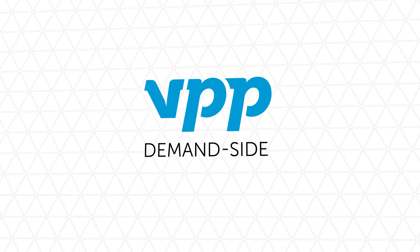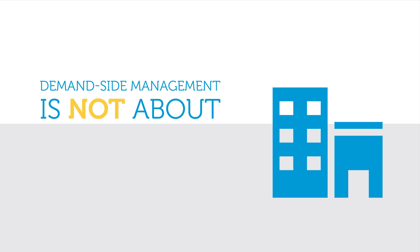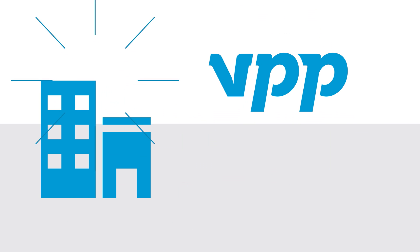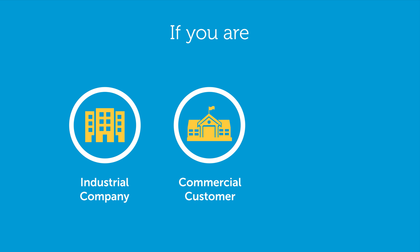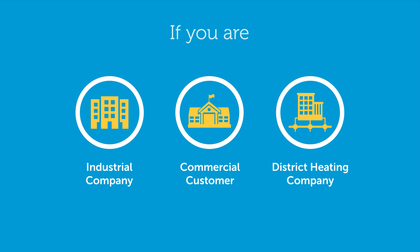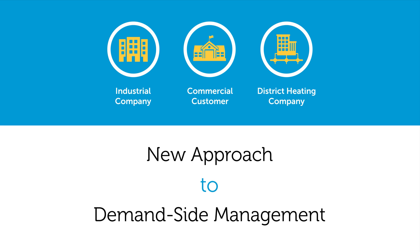VPP presents Demand-Side Management Services for Energy Consumers. The concept of demand-side management is usually interpreted as saving on energy costs by limiting consumption. At VPP, we see things differently. Demand-side management is consumption without limitation. If you are an industrial or commercial customer, or a district heating company, VPP's virtual power plant solution can offer you a new approach to demand-side management.